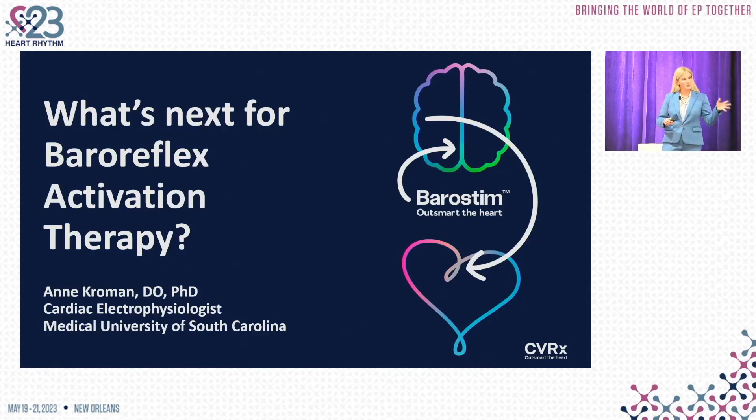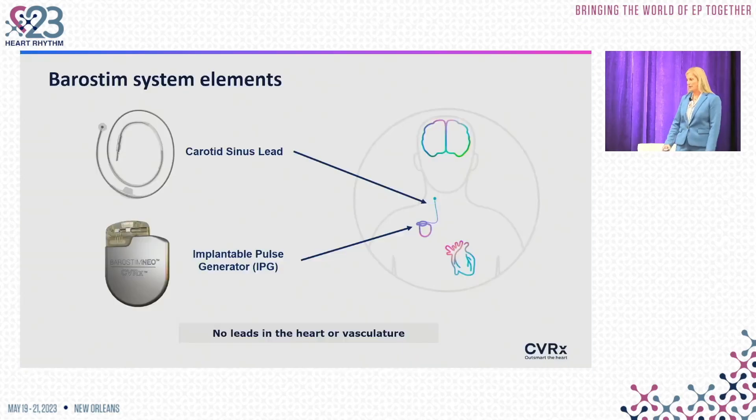My focus is going to be about how do we bring barostim forward and where are we going from here — some exciting work and research we've been doing in phase two. I've heard about BEAT-HF; this is a new trial, the BATWIRE trial.